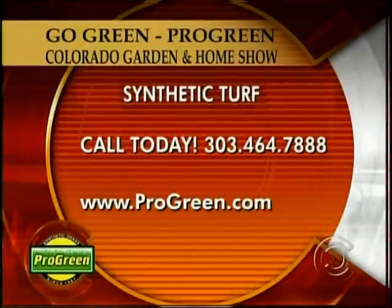If you are interested in having the greenest grass on the block, visit Pro-Green at this year's 50th anniversary Colorado Garden and Home Show. From February 7th through the 15th, they will be in booth 1547. Pro-Green's number is 303-464-7888. That's 303-464-7888. You can also visit them online at progreen.com.